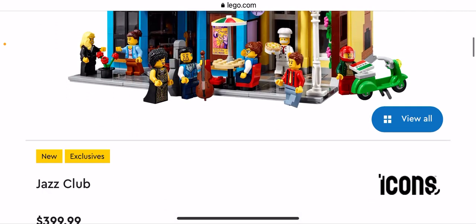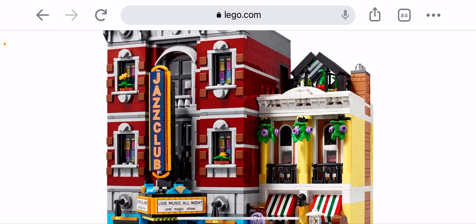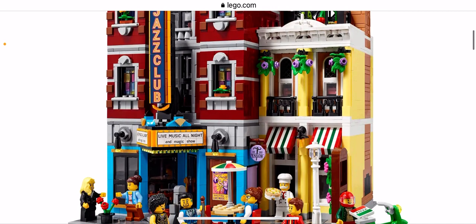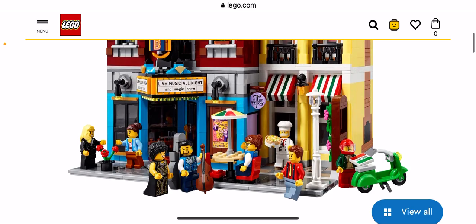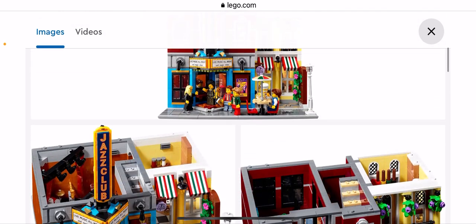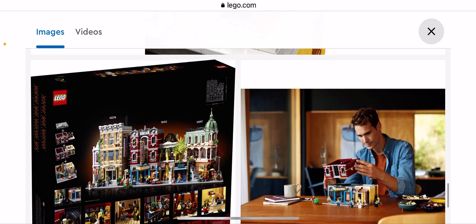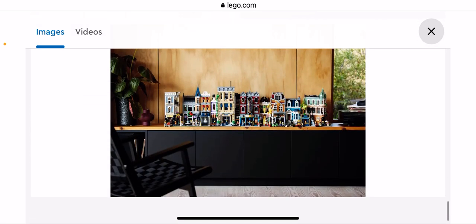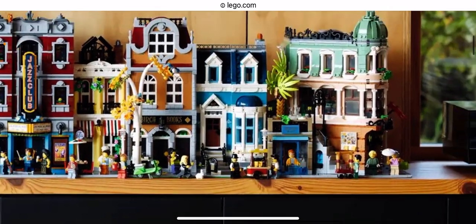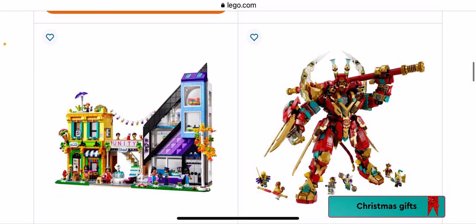We have the Jazz Club Modular Building — this is very cool. I have mixed emotions about the Pizzeria — could have been better. I'm not too sure about the Jazz Club either, but it's a good modular building. I definitely prefer the Boutique Hotel, but it's still pretty good. I will not be getting it because it's way too expensive for me. Bruxley did a review on it and I've still got mixed emotions. You can see all the modular buildings next to each other.